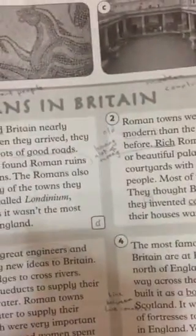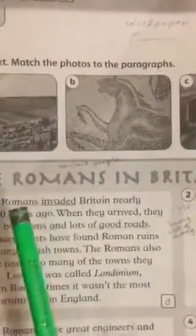Good morning, students. We are having a reading lesson. Workbook, page 88. The Romans in Britain.